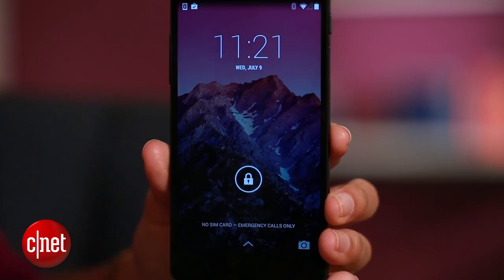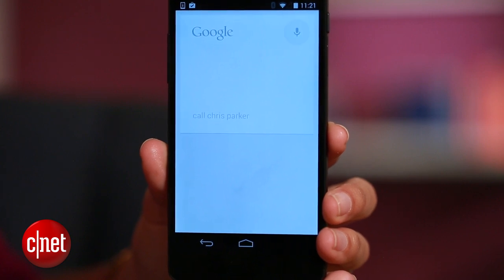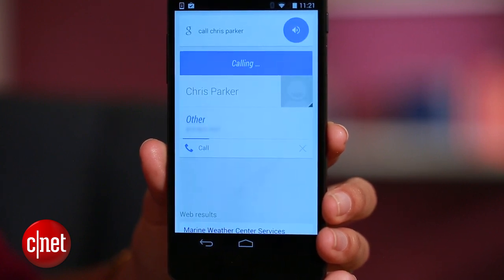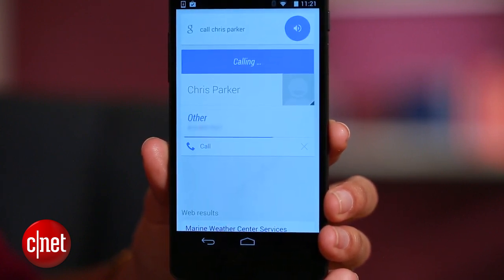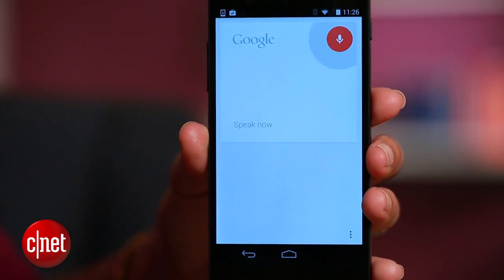Back in the settings, you also have the option to enable OK Google from the lock screen — super convenient. But do know that if you check this box, someone could theoretically pick up your phone and place a call using voice commands, or even access your information.